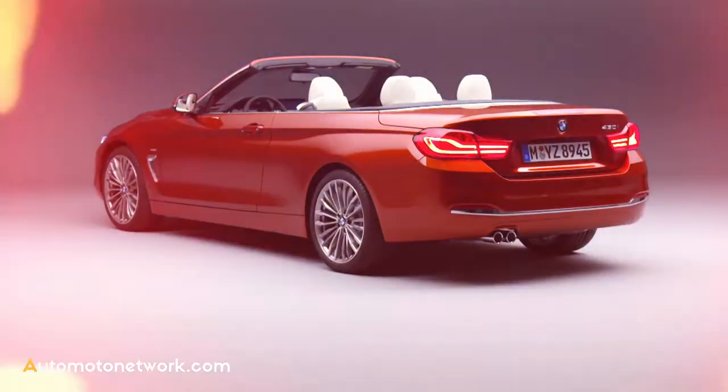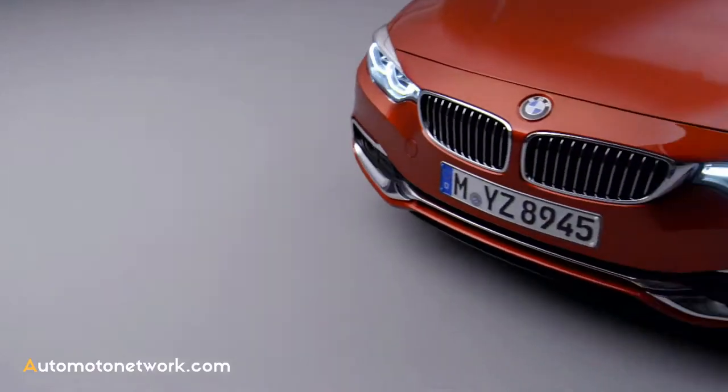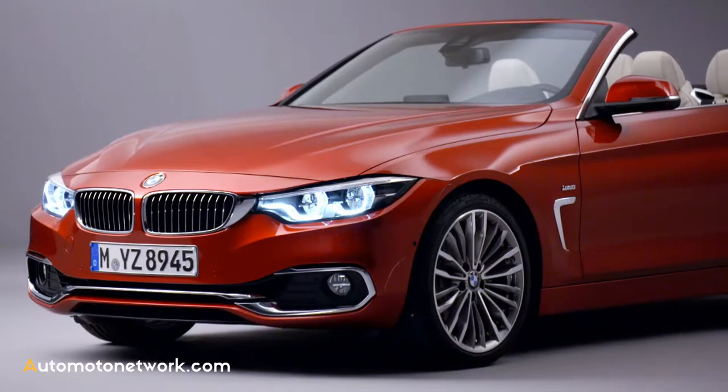We wanted this upgrade to clearly underscore the BMW 4 Series' sporty dynamic character. We realized this through various changes to the exterior, interior, and driving dynamics. Small but effective changes have given the new 4 Series an even sportier and more dynamic appearance.